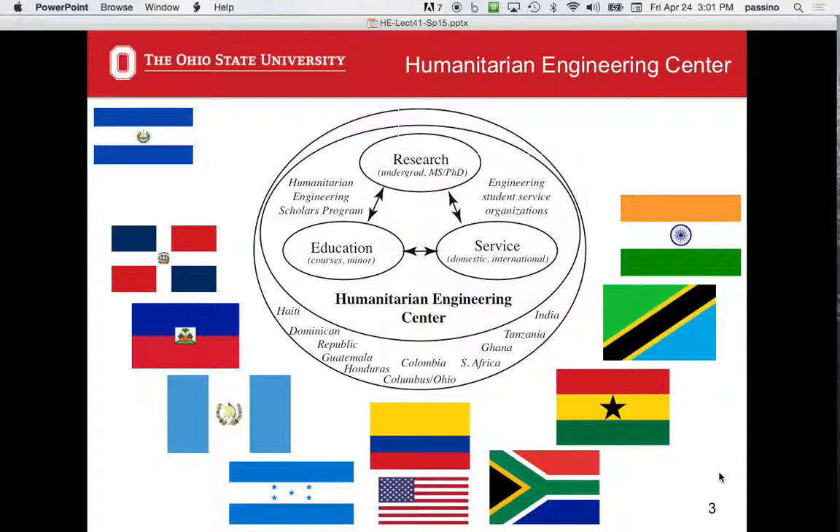Then you have six credits of project work, either locally in Columbus or in another country. For going to other countries, there is typically a preparation course before you go. Usually what you're doing is designing technologies — needs were identified on a previous trip — learning about culture, and then you go. So the six credits for project work are pretty easy to get. It might be the prep course plus a three-credit study abroad, or independent study like an undergraduate honors thesis. It's a very flexible minor.